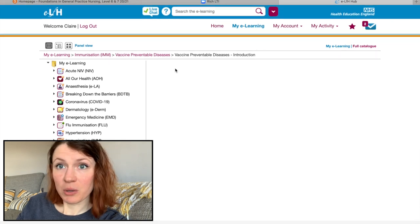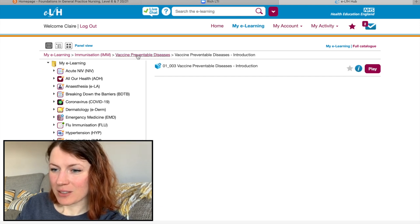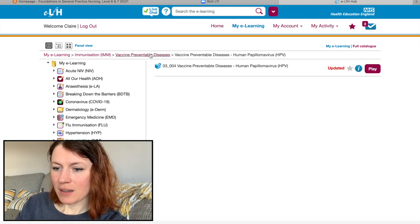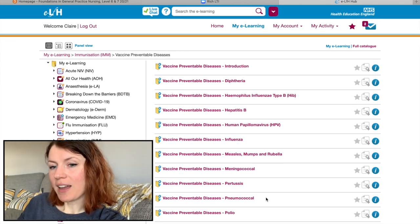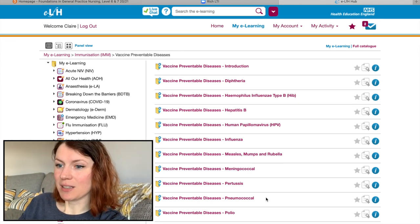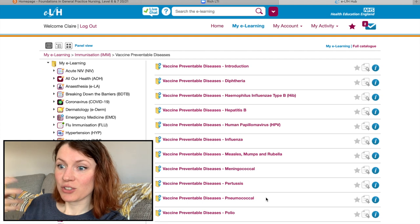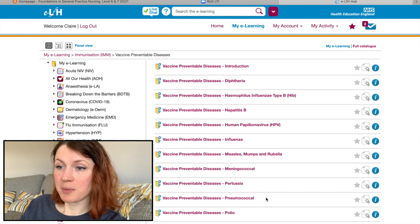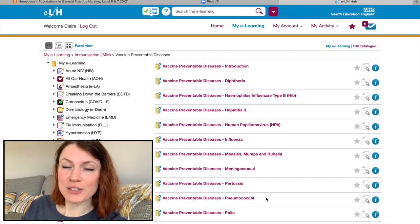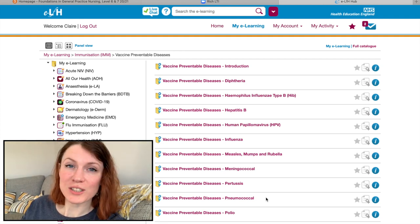Some modules only have one section — thank god for that. So I've got a lot of work to do, but hopefully I'll get through it all, get my certificates at the end, and then book in some clinics with the other nurses to do baby vaccines. I'm not going to lie — I do not want to be injecting babies and have them cry at me.